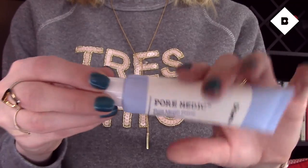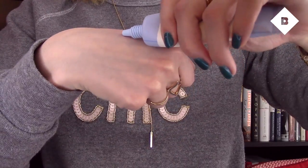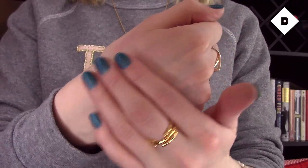The other skincare slash makeup product I'm loving is Dr. Jart's Pore Medic Pore Minish primer. I used Dr. Jart's BB cream for a long time — they're one of the original BB cream companies from Korea. This product is a silicone-based primer that goes on really smoothly. It's pore-minimizing, so if you have larger pores it helps diminish the appearance of those, and it gives a matte finish without looking dry or cakey. It really gives you a smooth finish — you can see the difference on your hand between untreated skin and the primed part. Great for using before foundation or tinted moisturizer. I highly recommend grabbing this primer.